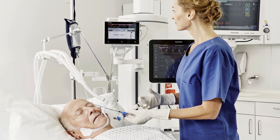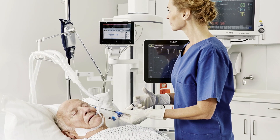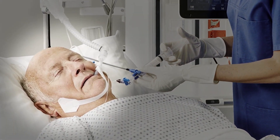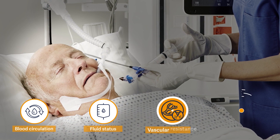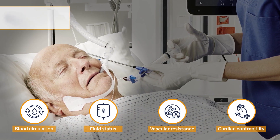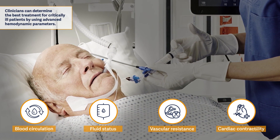Early diagnosis and faster medical intervention are often required to save a critically ill patient. Using advanced hemodynamic parameters, which monitor the dynamics of blood circulation, fluid status, vascular resistance, and cardiac contractility, clinicians can determine the best treatment for such critically ill patients.